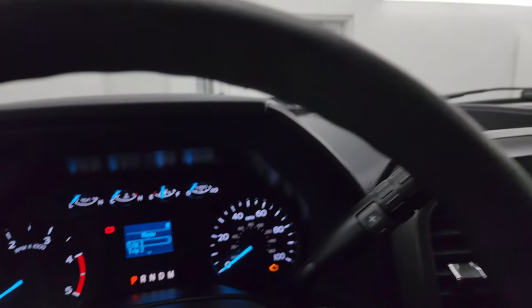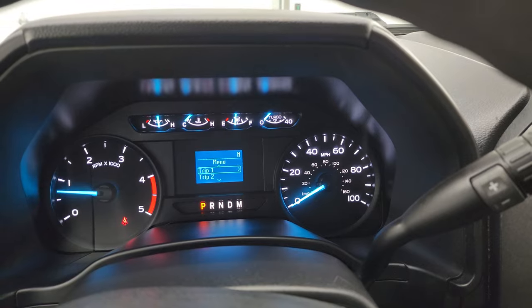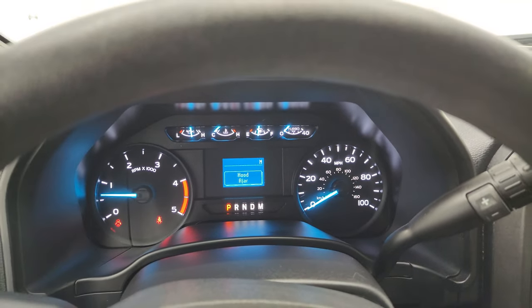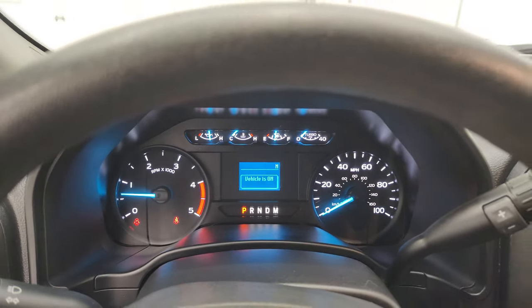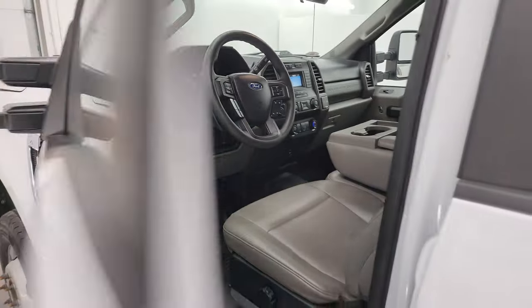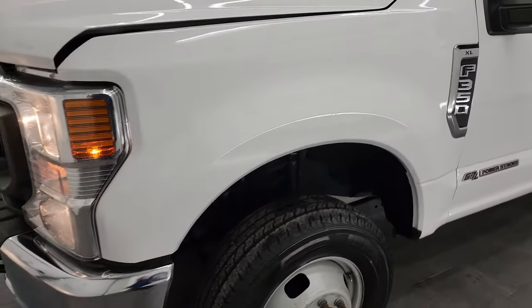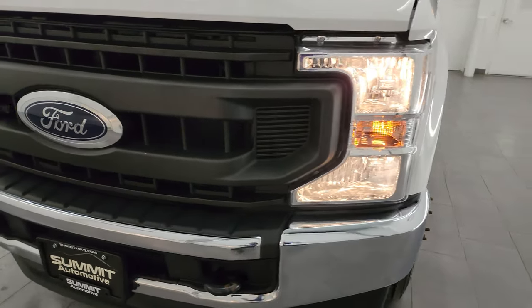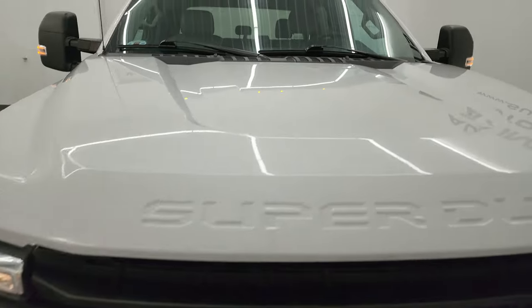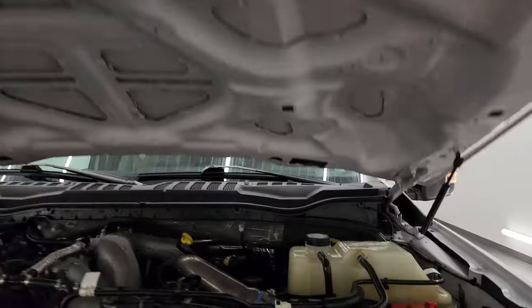We'll start it up and take a look under the hood. Starts right up — no check engine lights or anything like that. This thing's in really nice shape, and the cab lights are working nicely too.